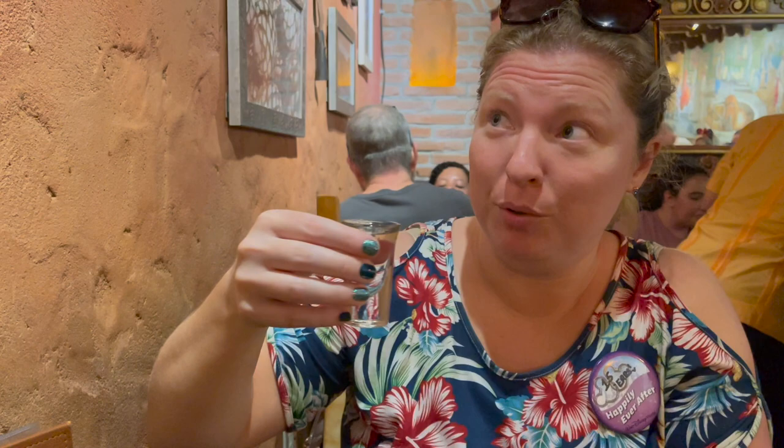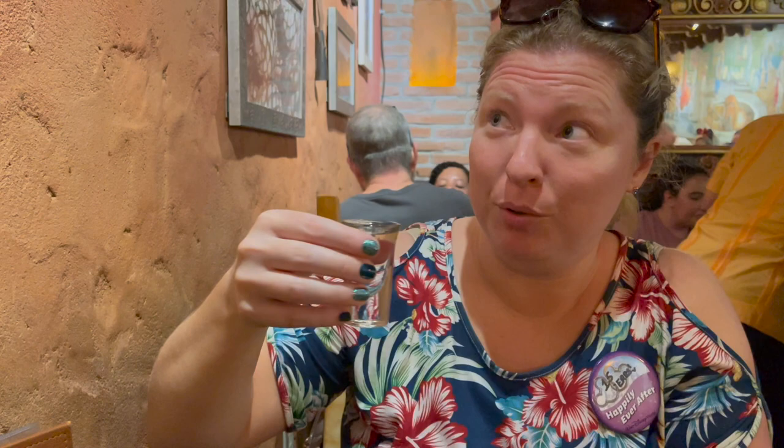And then we'll end on the Mezcal. You can smell the smokiness. I don't think this is my favorite. I'll try it. To me, it's like drinking a campfire. Not as much my thing, but some people really like the smokiness.